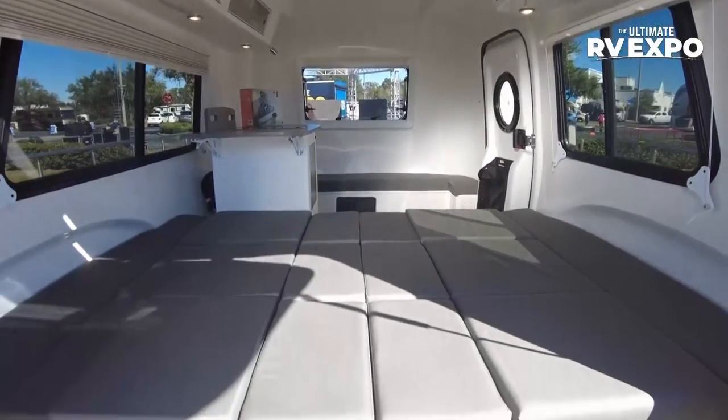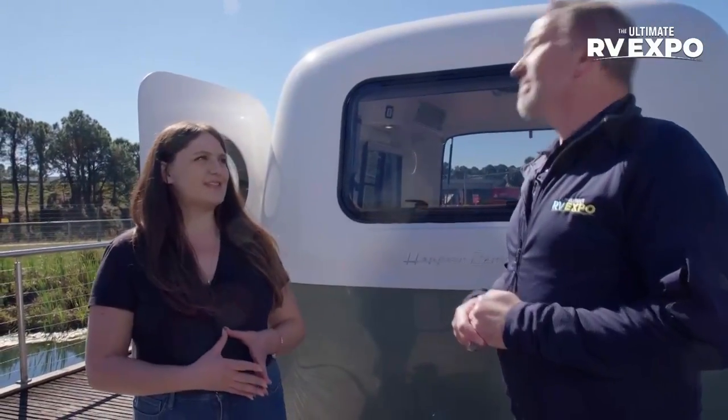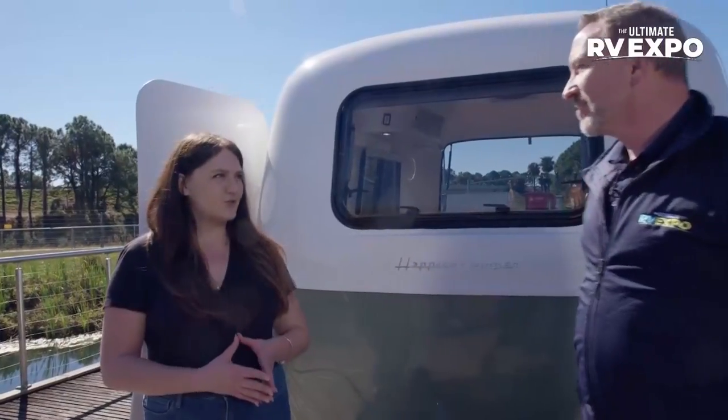How did Happier Camper come about? Did you see a spot in the market for people who wanted to be able to choose their configuration — bed, dinette, bunks, whatever — and be able to change that? Our founder, Derek May, started out as a vintage trailer restorer.